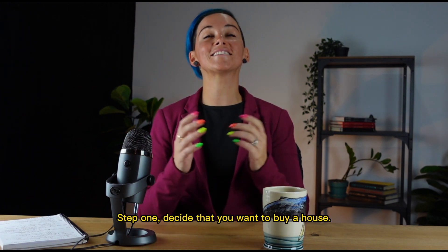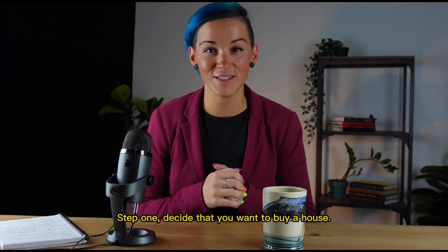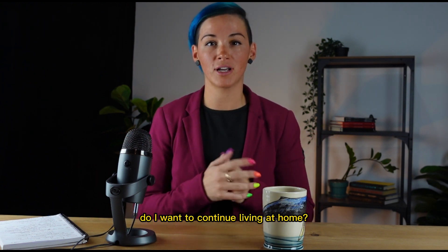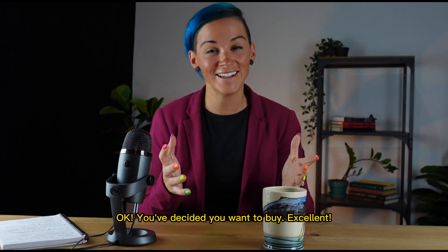Step one: decide that you want to buy a house. Look at your circumstances currently and say, do I want to buy? Do I want to rent? Do I want to continue living at home? You've decided you want to buy.